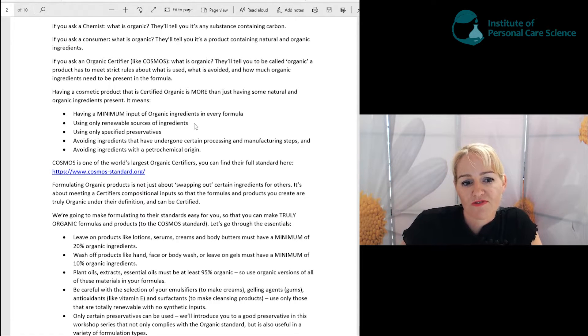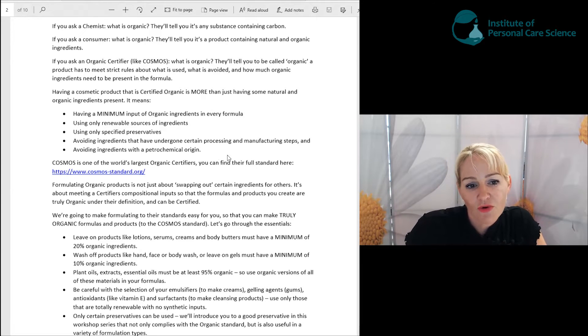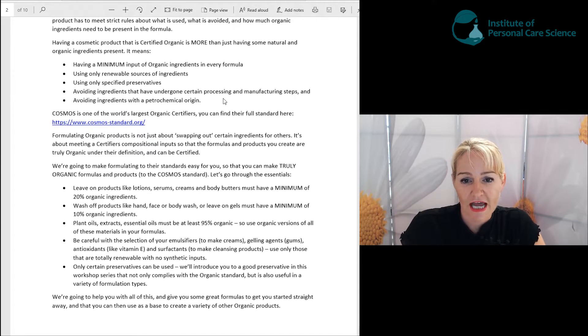You must use only renewable sources of ingredients. It's going to surprise you just how many products are labeled organic but really contain ingredients that can't be present in a truly certified organic product. We're also going to show you how to notice the difference and make sure you don't use them in your formulas. You can only use specified preservatives to comply with organic certification rules. You must avoid ingredients that have undergone certain processing and manufacturing steps, and you must avoid ingredients with a petrochemical origin.